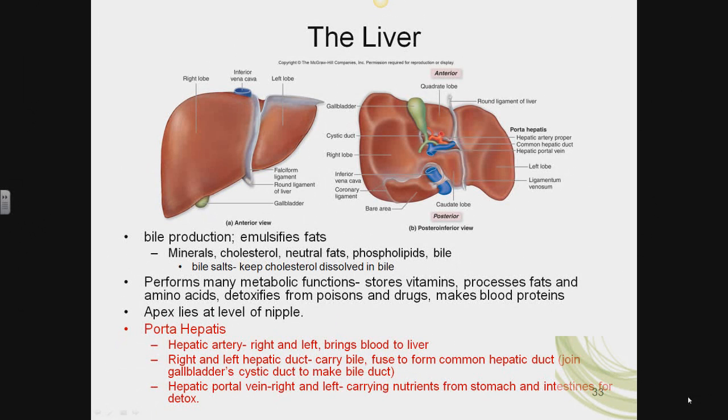The hepatic portal vein also brings blood into the liver, carrying nutrients recently absorbed from the stomach and intestines, bringing them into the liver for detoxification before being distributed to the rest of the cells of the body.